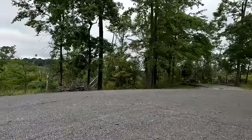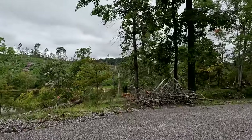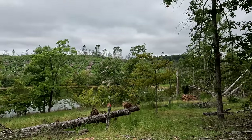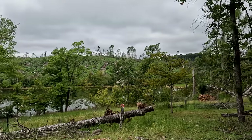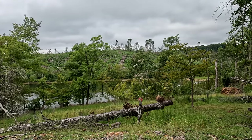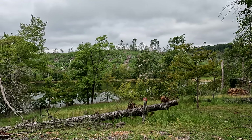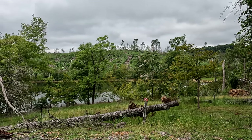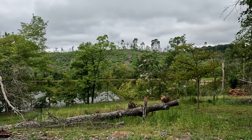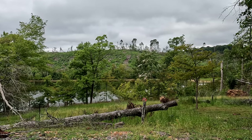Talk about a tornado overlook. Hope y'all can see that — that used to be a forest across the lake, and that is now a bare hill. Wow, that's crazy. We walked that last year — it was a full forest.